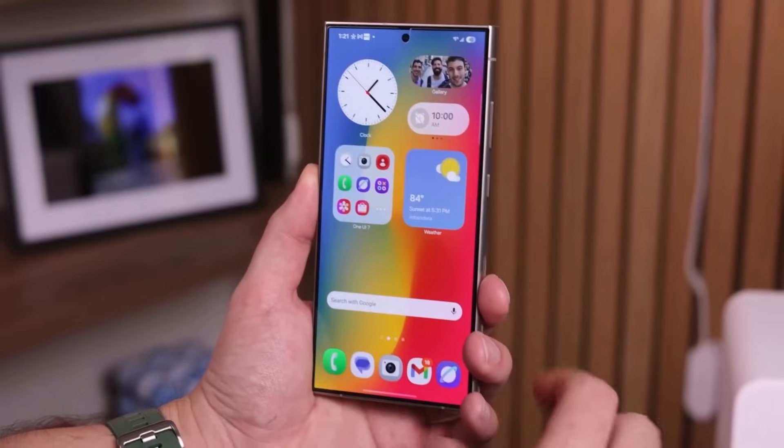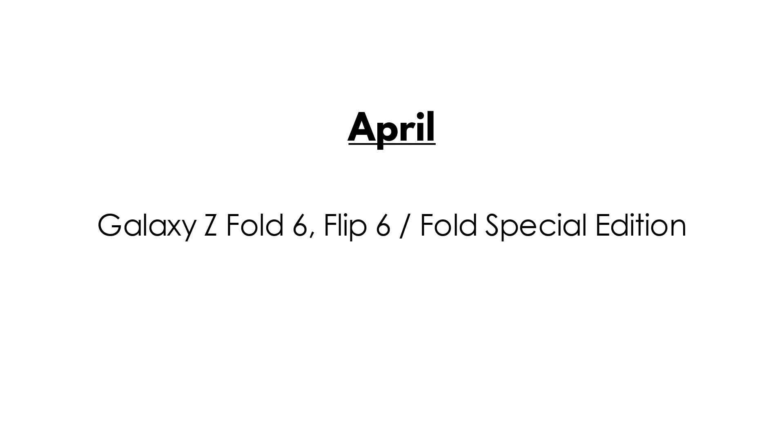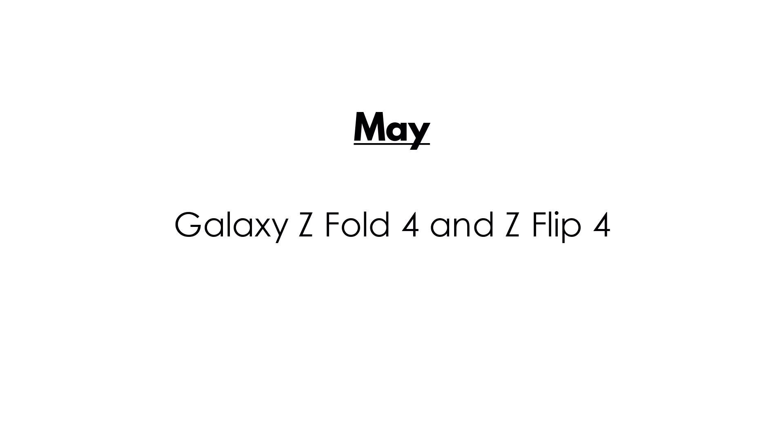Here's a complete breakdown of which devices are getting the update and when. April: Galaxy S24 series, Galaxy Z Fold 6, Flip 6, and Fold Special Edition, Galaxy Z Fold 5 and Flip 5, Galaxy Tab S10 Plus and Tab S10 Ultra, Galaxy S23 series, and Galaxy S24 Fan Edition.